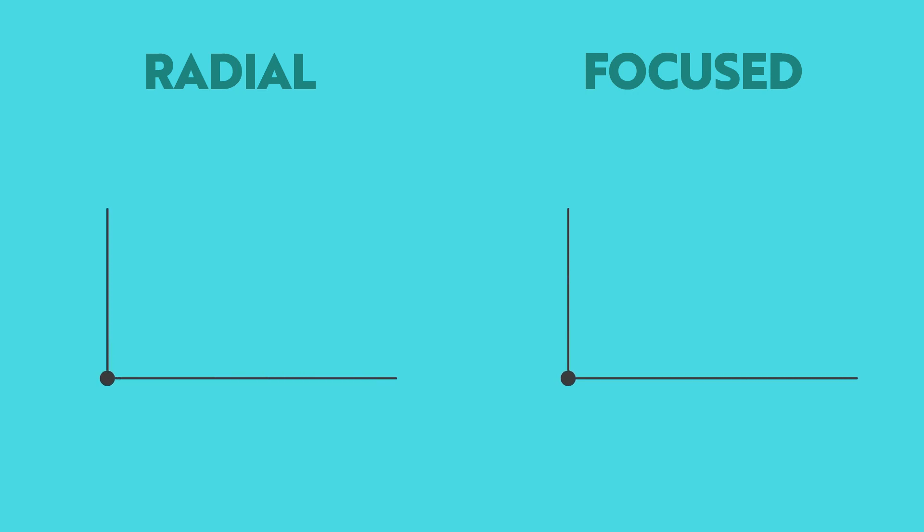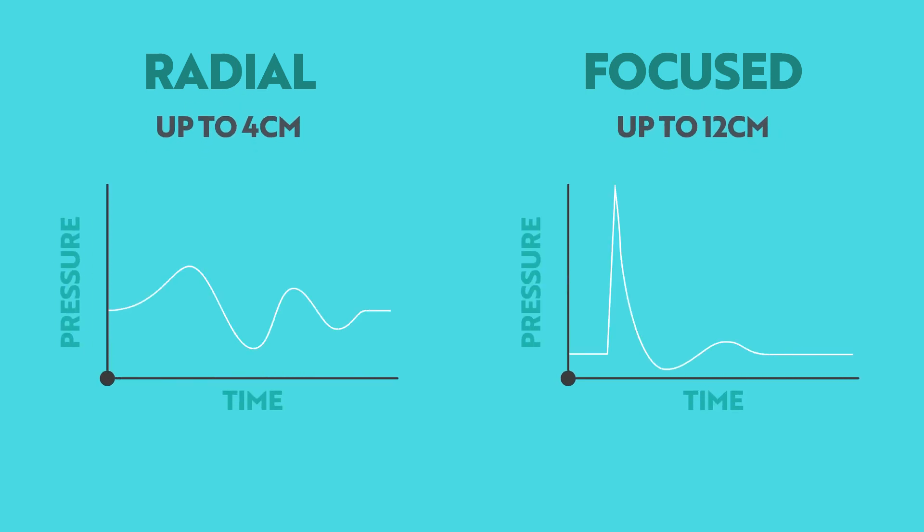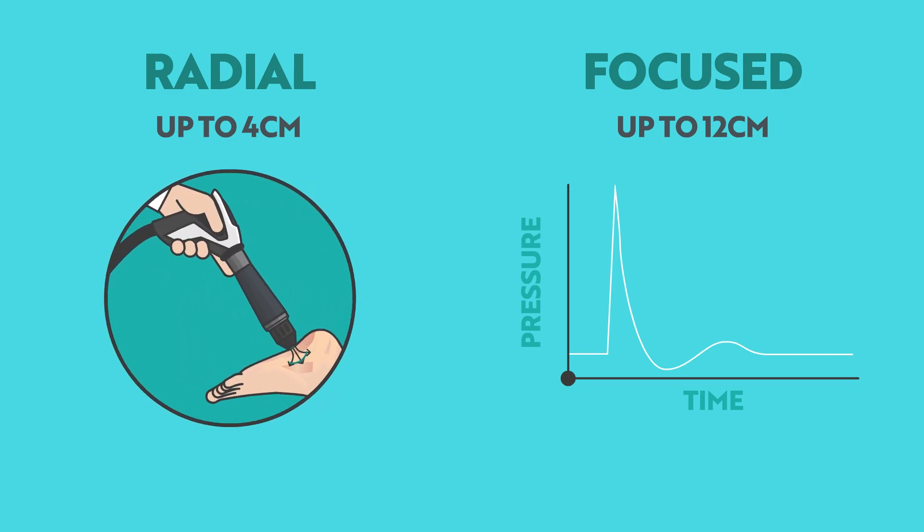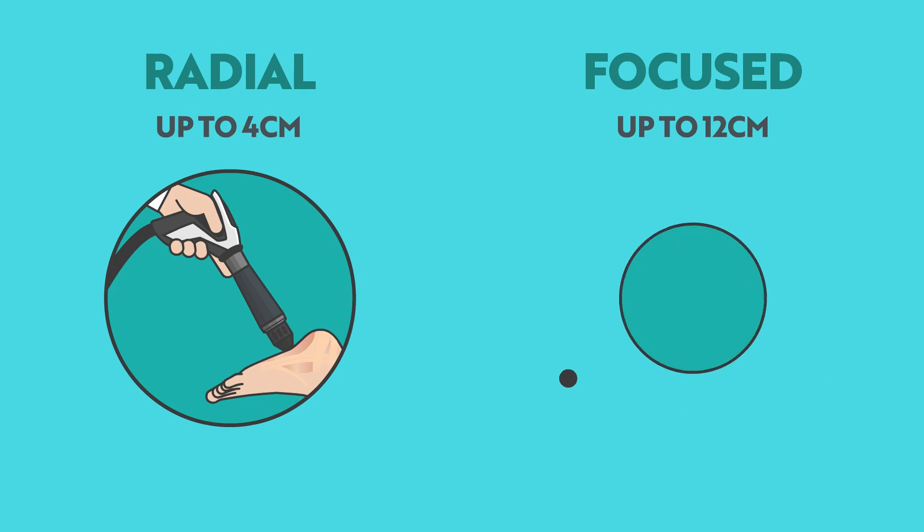Radial and focus shockwaves differ in how the energy is generated, their tissue penetration, and the shape of their waves. Radial shockwave devices dissipate their energy and wave density, being most effective at shallow tissue depths of up to 4cm, or larger surface areas.